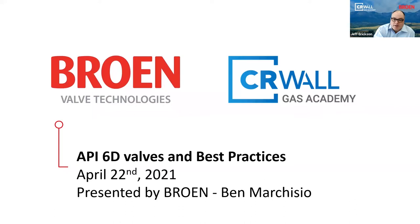You will also learn about the common best practices related to valve handling, storage, maintenance, and more.